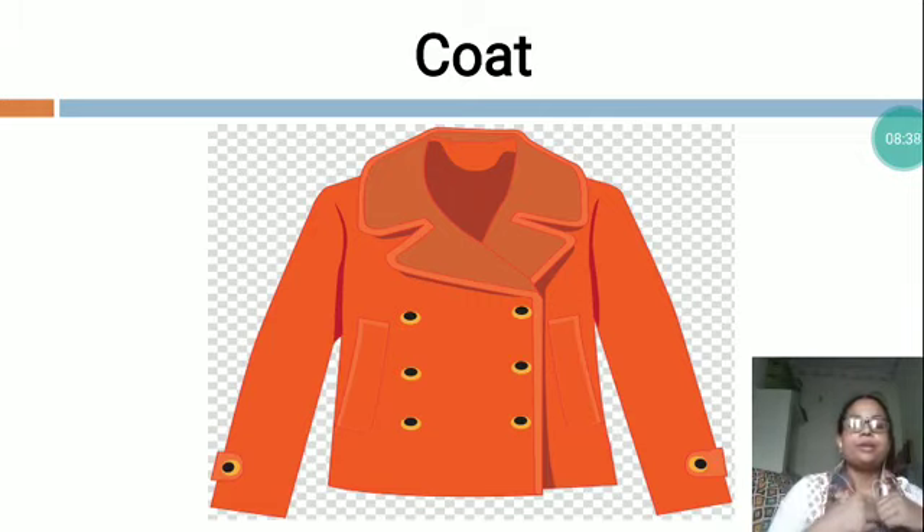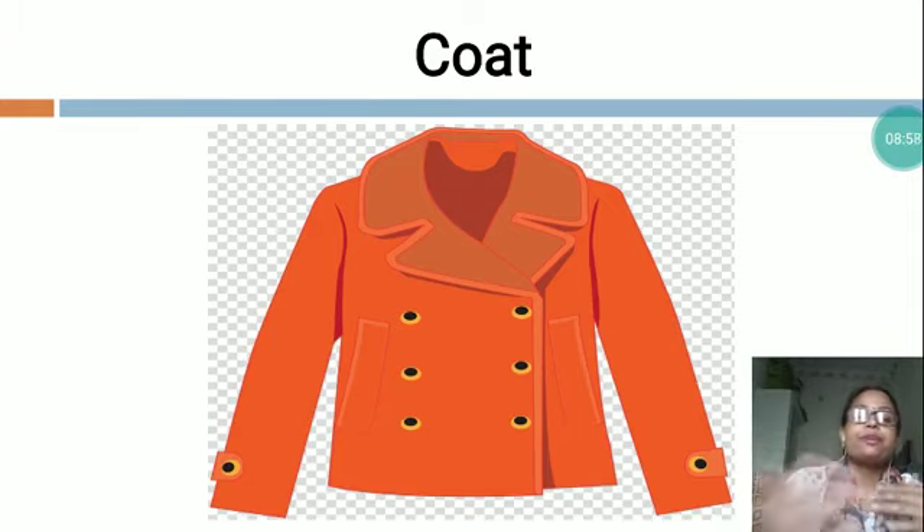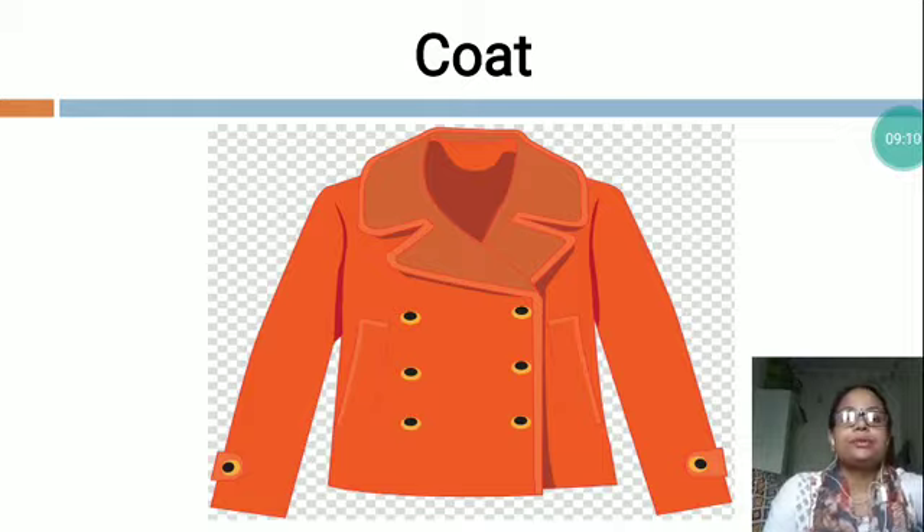We cover our body with the help of a coat, and after using a coat, we will not feel cold. It protects us from cold wind. We use coats in different colors and different styles, which you can find in the market. Dear children, I have taught you about clothes. You will study at home very nicely. Thank you.